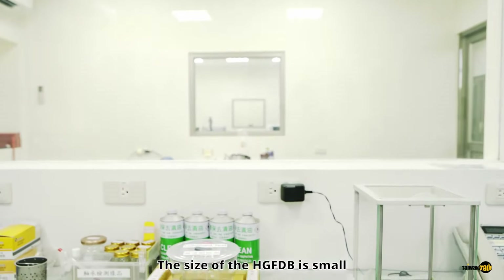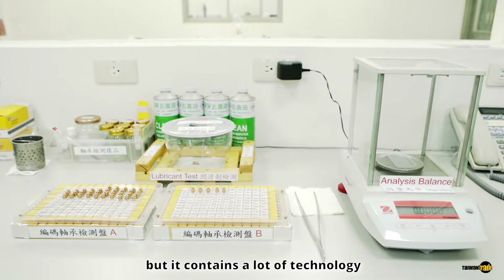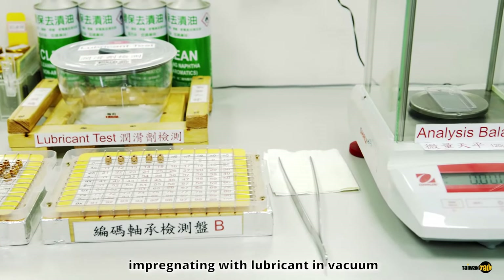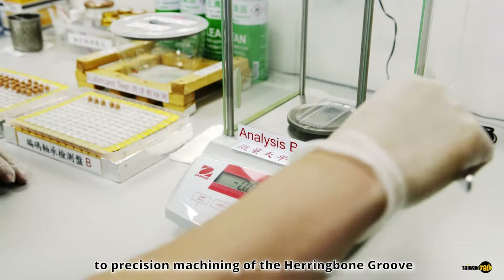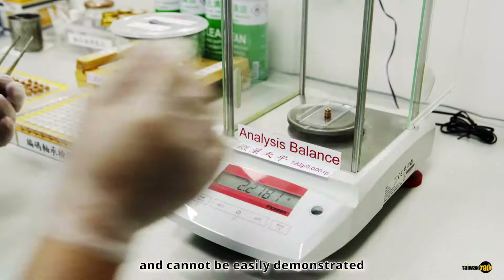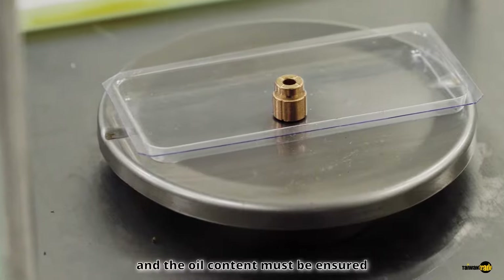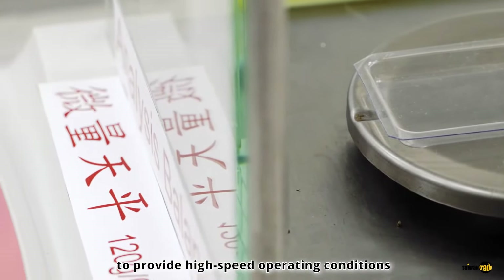The size of the HG-FDB is small, but it contains a lot of technology. From powder metallurgy materials, press forming, sintering at high temperature, impregnating with lubricant in vacuum, to precision machining of the Herringbone Groove — every procedure is particular and cannot be easily replicated. The inner diameter and the Herringbone Groove must reach micron-level precision, and the oil content must be ensured to provide high-speed operating conditions.